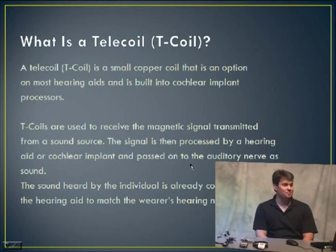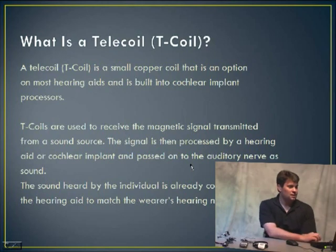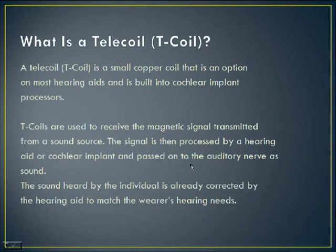The telecoil — T-coil for short — is basically a small copper coil that is an option in most hearing aids. It can also be built into your cochlear implant processor. A magnetic signal is transmitted from a sound source, and the telecoil picks up that magnetic signal. The signal is then processed by the hearing aid or implant and passed on to the auditory nerve as sound. That sound is already corrected and fitted to that person's hearing needs. The telecoil doesn't actually alter the sound — it just allows the sound to be transported and used by the hearing aid.